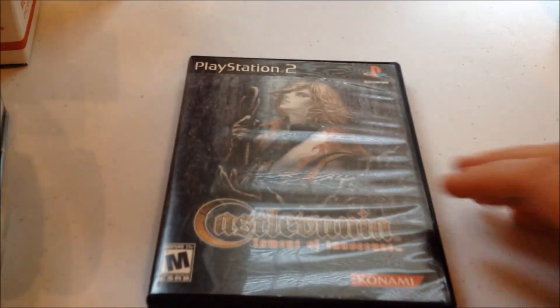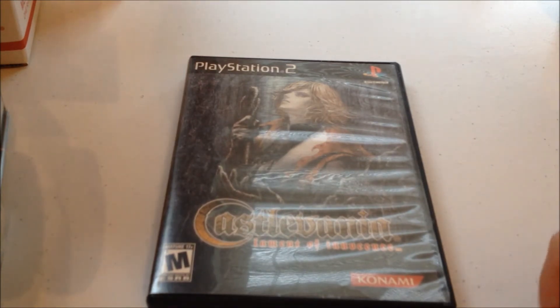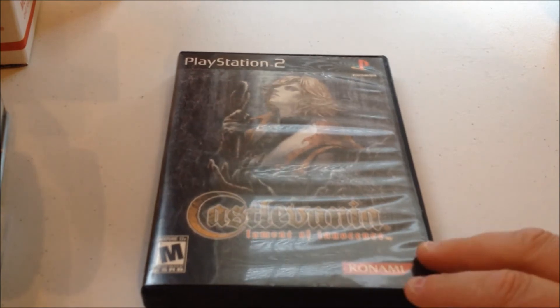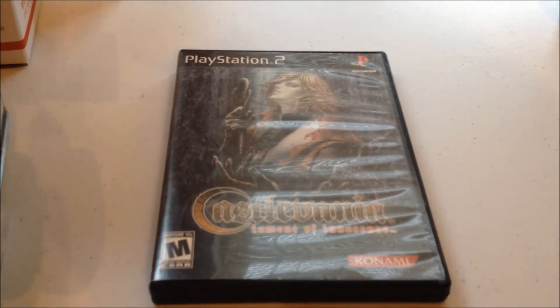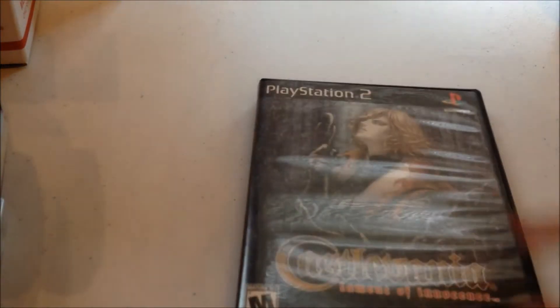And then more PlayStation. This is PlayStation 2 — Castlevania: Lament of Innocence. This was one of the cases I got in a four-box lot of cases, artwork, and manuals. I really wanted this game, and I got on eBay and found the game for 99 cents. So that's that one.